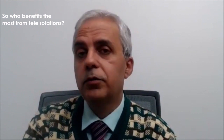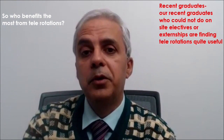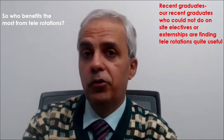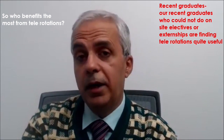Dr. Coleman goes above and beyond to help his students in all ways that he can. For a recent graduate who could not do on-site electives due to COVID or travel issues, you may find telerotations to be very useful. Many of our students — recent graduates who could not do on-site rotations — actually got a lot of interviews based on telerotations alone.